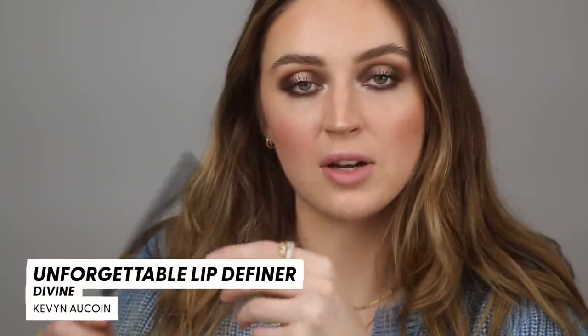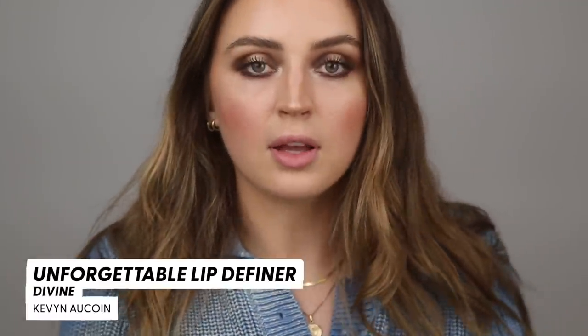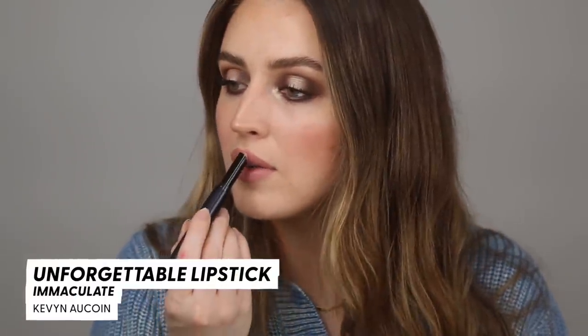Let's move on to the lips. I'm using the Kevin Aucoin Unforgettable Lip Definer in the shade Divine — just gonna quickly run that over and go for something a little more pointy on my cupid's bow for a little more drama. These Kevin Aucoin Unforgettable Lipsticks — I have a few shades and they're really gorgeous. I've actually worn them a couple of times in my daily life. This is immaculate — a really beautiful, very comfortable formula for everyday wear. This is a great beige nude and it smells like vanilla cupcakes.